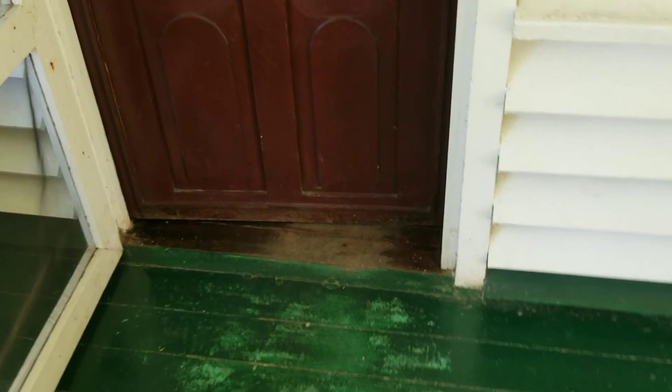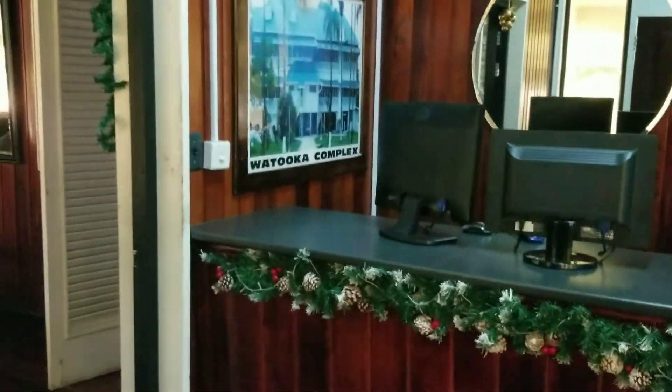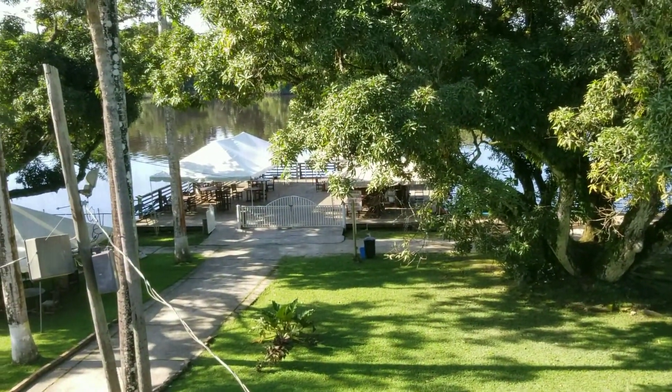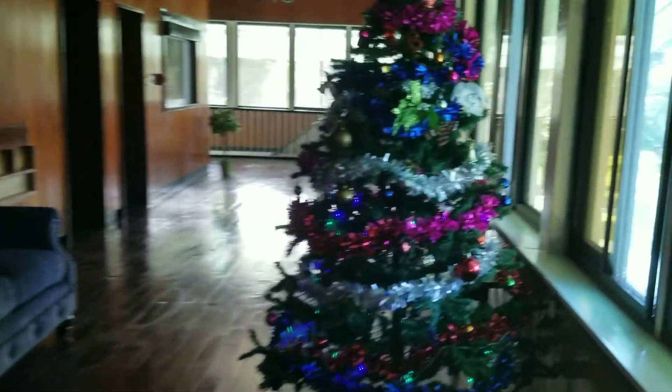Yeah, so I'm heading inside the building to show you guys what the inside looks like. This is the receptionist area — the receptionist is not here as yet. There's a lovely Christmas tree. Heading to the third floor to see what the view is like from all the way up here. Not bad — there's the waterfront where we were earlier. There are rooms up here. Christmas tree again.